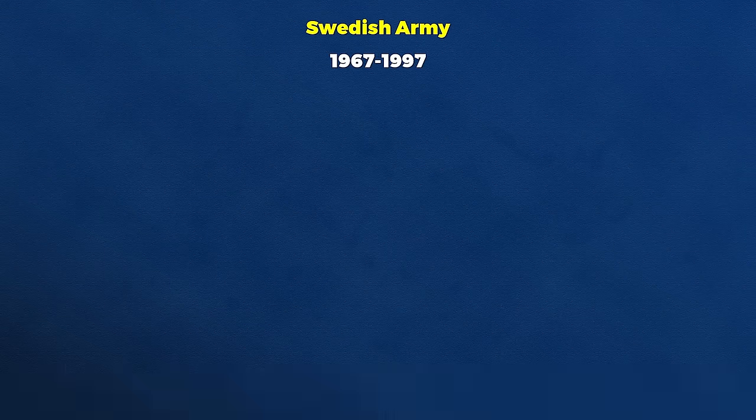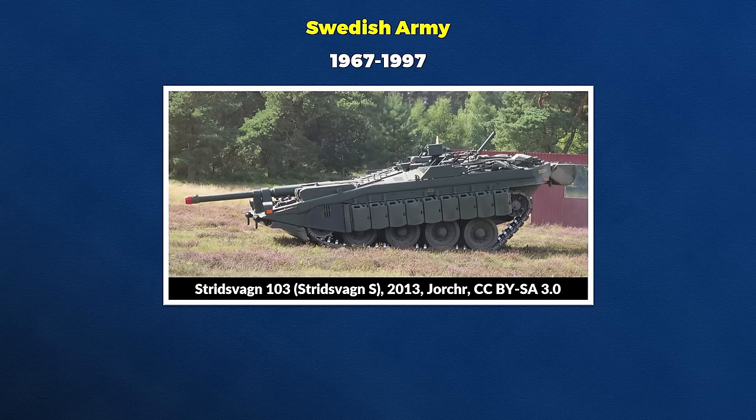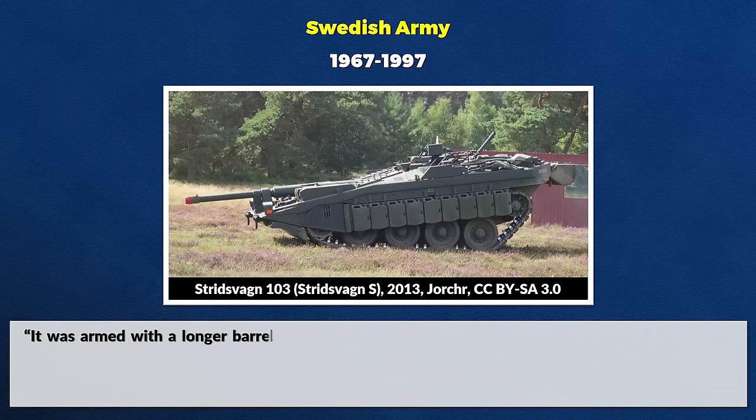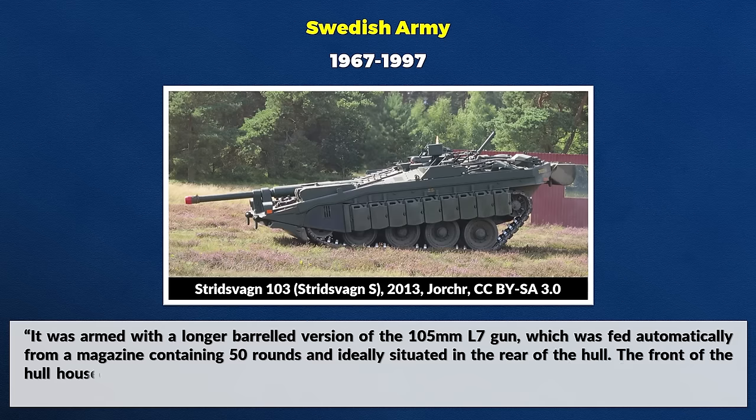Some basic information first: the S-Tank served in the Swedish Army from 1967 to 1979. It is quite a remarkable vehicle, since it was the first tank with a gun fixed in the hull. For this it had a special suspension system to allow for proper control of elevation. It was armed with a long-barreled version of the 105mm L7 gun, fed automatically from a magazine containing 50 rounds, ideally situated in the rear of the hull.